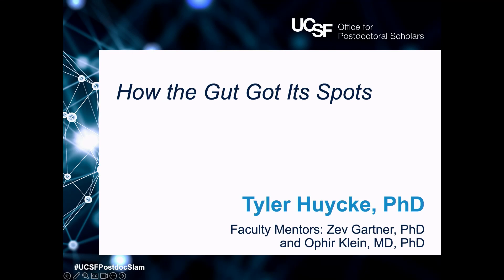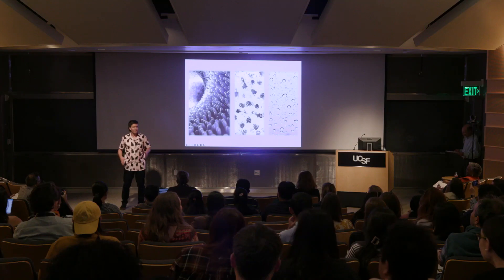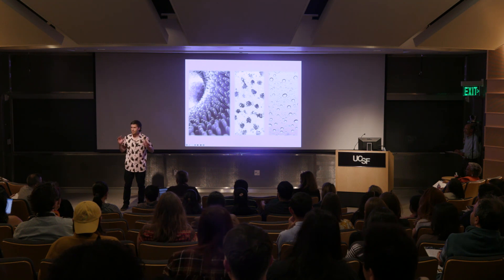How the gut got its spots. Your intestine is filled with millions of microscopic finger-like structures called villi. These are essential for nutrient absorption, but they can become damaged and fall apart, sometimes even leading to lifelong digestive complications.